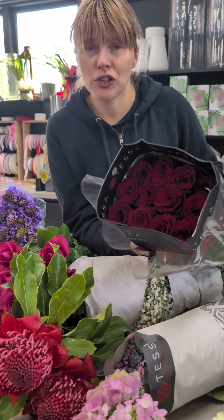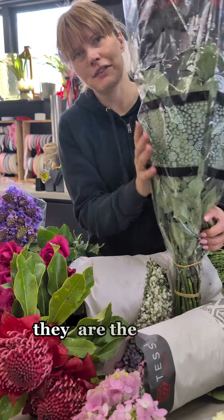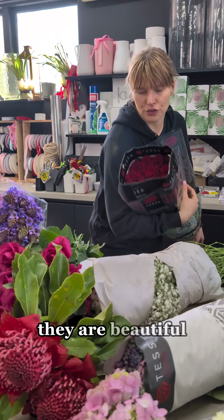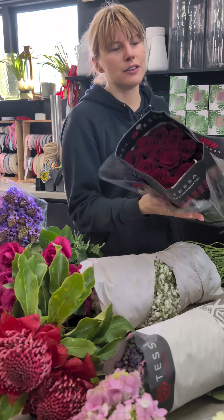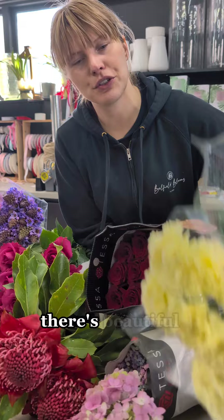And these large beautiful Ecuadorian roses from Pesako — they are 70 centimeters, they are beautiful. And as always we have available beautiful carnations in beautiful colors.